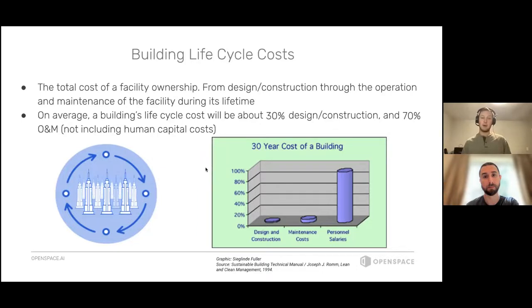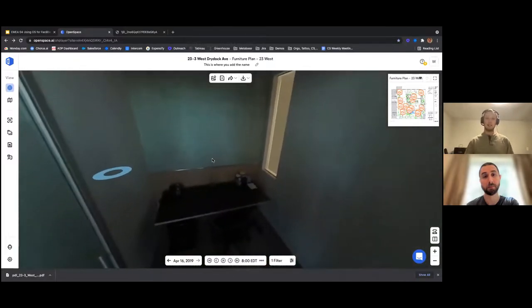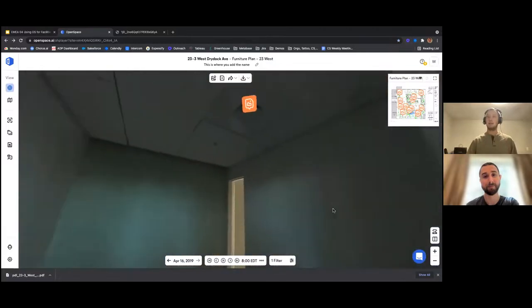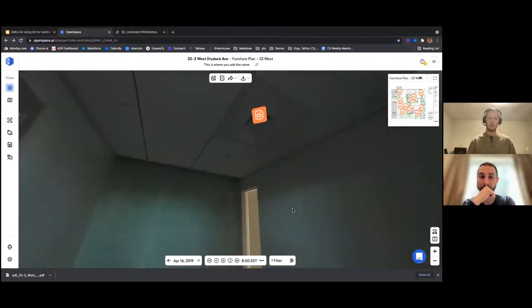I created an example over here in an OpenSpace project that I can walk you through. In this project, this is a telephone room within a one-story office fit-out. Let's say hypothetically this is a highly trafficked telephone room — employees are using it all the time to close deals, have meetings. You've been getting complaints that the air coming out of this diffuser is too loud; it's too much air pressure and it's not allowing for quality phone calls. So it's been decided that you need to go in and upsize the duct to lower that air pressure. What I did is come in here and on our diffuser, I created a Field Note.